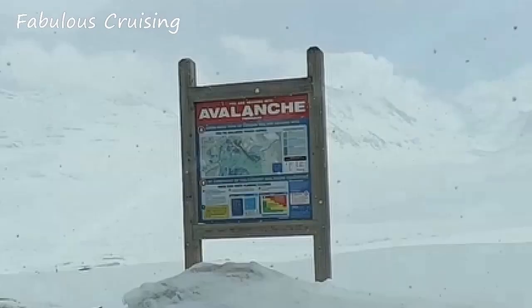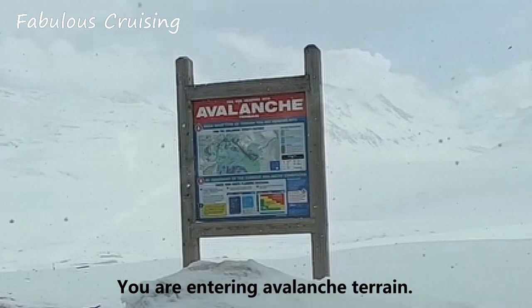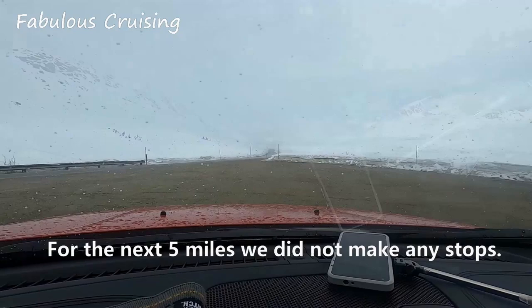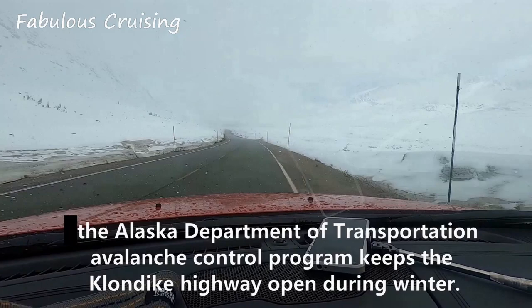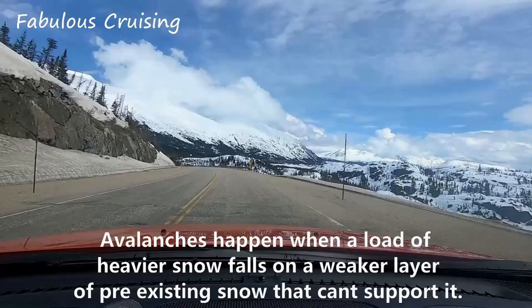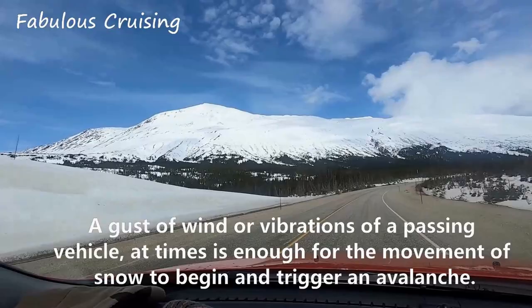A sign says you are heading into avalanche terrain. For the next five miles, we did not make any stops. The Alaska Department of Transportation Avalanche Control Program keeps the Klondike Highway open during winter. Avalanches happen when a load of heavier snow falls on a weaker layer of pre-existing snow that cannot support it. A gust of wind or vibrations from a passing vehicle can sometimes be enough to trigger an avalanche.